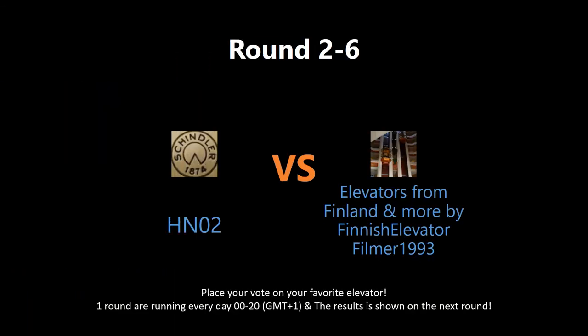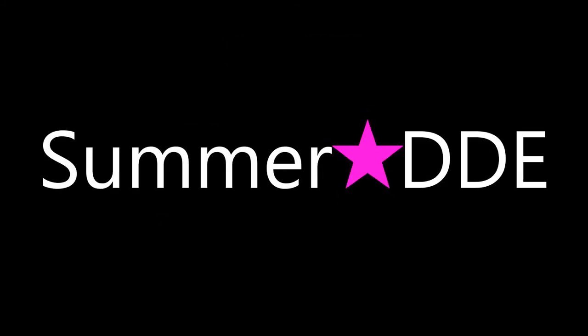Which elevator deserves to win this round? Put your vote by writing in the comment section below. The votes will be shown tomorrow on the next round. Check out the links to watch the full video and get a better understanding of the nominated elevators. Also, give the users behind them some love — vote their videos and rate, comment, and subscribe. May the best elevator win!